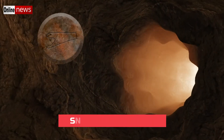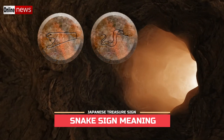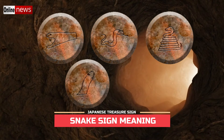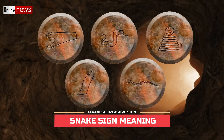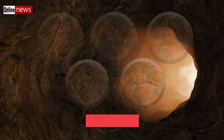When it comes to the hidden Yamashita treasures, the Japanese Imperial Army often used snakes as signs to represent warnings for poison traps. These poison traps can be in the form of chemicals or gas. Aside from giving a warning, snake signs also give directions to specific locations of the hidden treasure deposits.